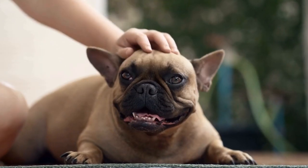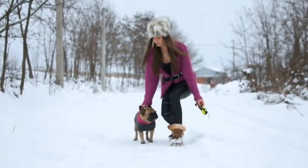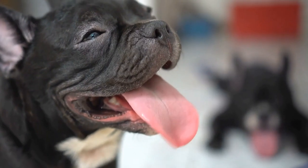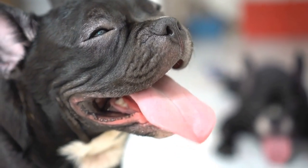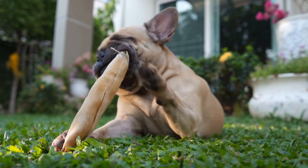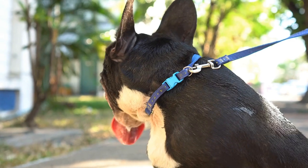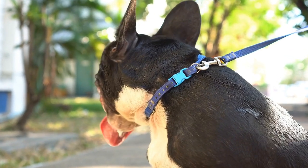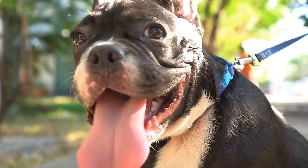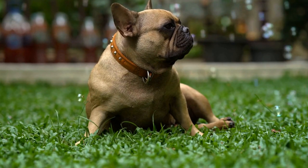4. Look for a cozy and secure design. French Bulldogs enjoy feeling safe and secure in their sleeping environment. Look for calming beds with raised sides or bolsters that provide a sense of security. These raised sides mimic the feeling of being snuggled up, similar to how French Bulldogs enjoy sleeping. Moreover, beds with non-slip bottoms are essential as they prevent sliding and provide stability for your dog. A cozy and secure design will help your French Bulldog feel relaxed and content.